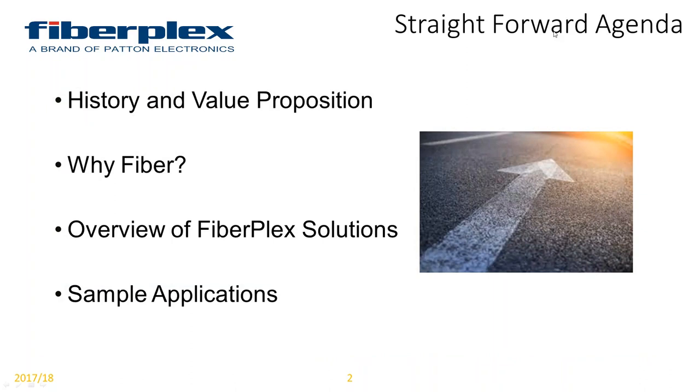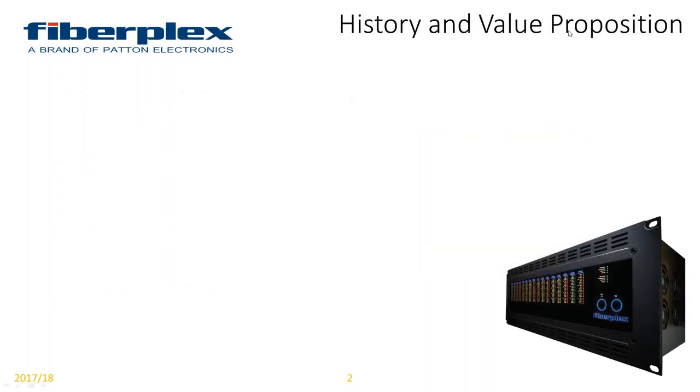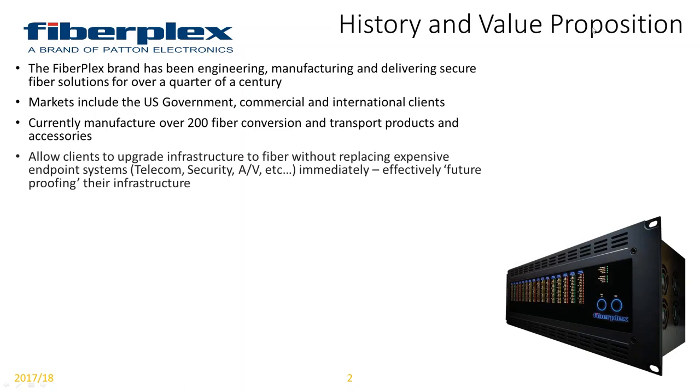I've got a very straightforward agenda today. We're going to get into history and the value proposition — that'll be Buddy — and then we'll get into why fiber: the eight pillars, we call them, of why you want to use fiber. We'll also get into an overview of the FiberFlex solutions and products themselves, and I've got sample applications peppered in throughout the presentation. And here's Buddy.